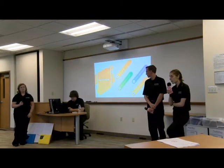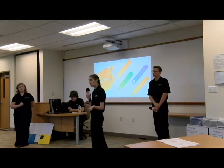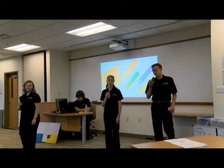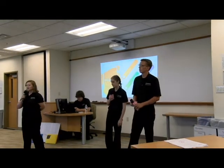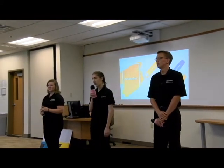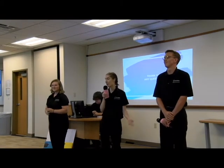Not everybody here may have changed a mold, but most people here have changed a tire. Both deal with improving setup, implementing SMED, increasing communication, and making sure safety is a top priority. Thank you all so much for having us today. Are there any questions?